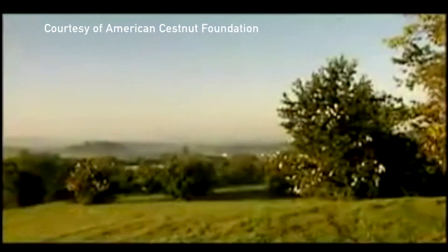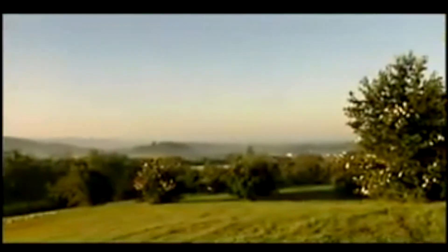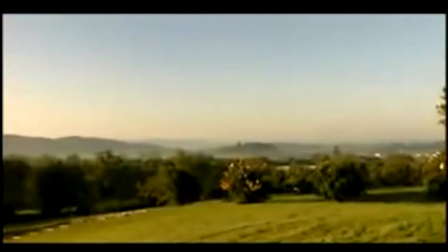Around the turn of the 20th century, an invasive fungus was imported along with Chinese chestnuts through the harbor in New York City. This fungus quickly spread across the range of the American chestnut, and today only a few chestnuts survive. The loss of this iconic tree has changed Appalachian culture and eastern forest ecosystems forever.